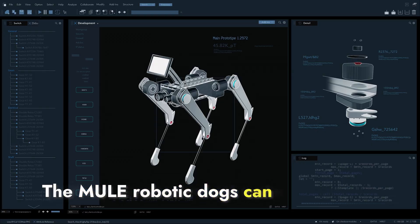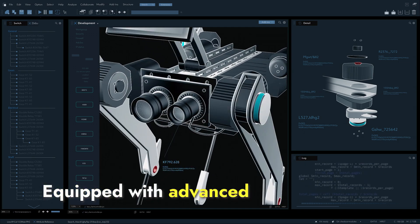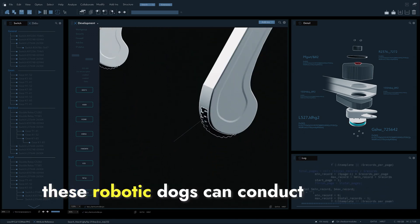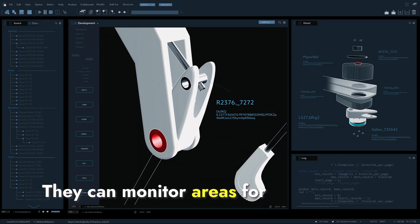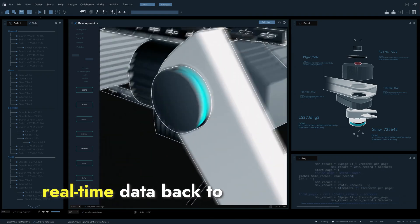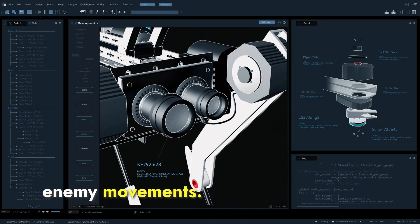The Mule robotic dogs can perform several crucial tasks for the Indian Army. Equipped with advanced cameras and sensors, these robotic dogs can conduct surveillance missions. They can monitor areas for extended periods and relay real-time data back to command centers, helping in gathering intelligence and monitoring enemy movements.